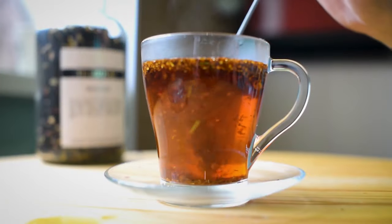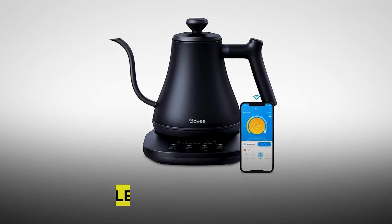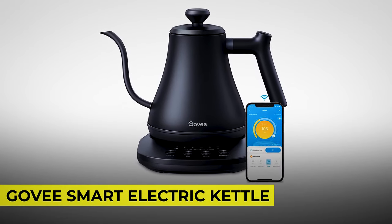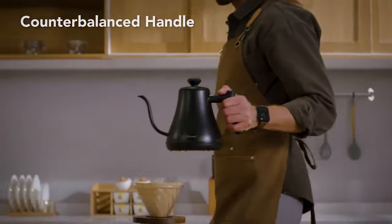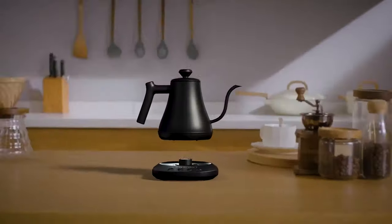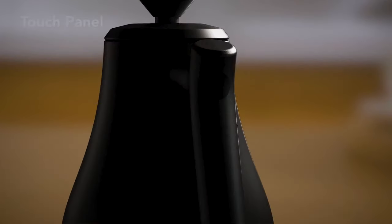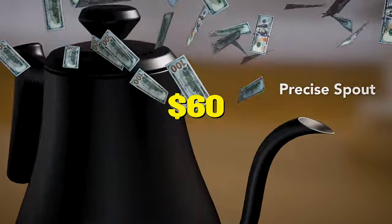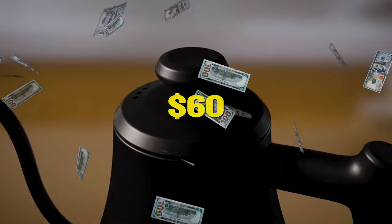But if you're a tea person and you need a nifty kettle, check out this Govee Smart Electric Kettle. It has smart voice and app control to schedule a time to boil your water via Bluetooth and Wi-Fi connection. It also has four presets and a keep-warm control to brew your tea like a pro. Get it for just $60, which is $20 less than its original price.